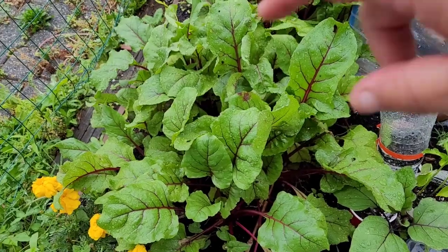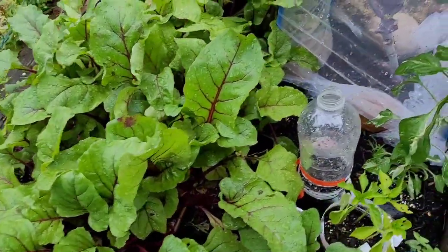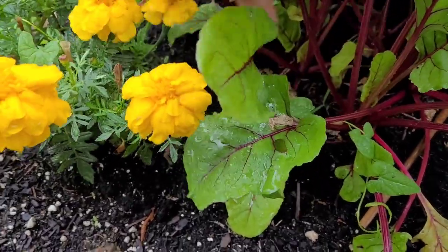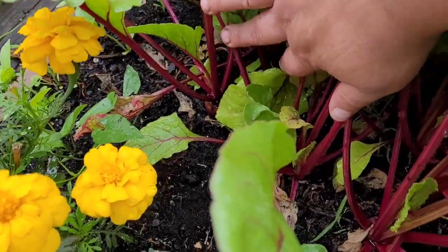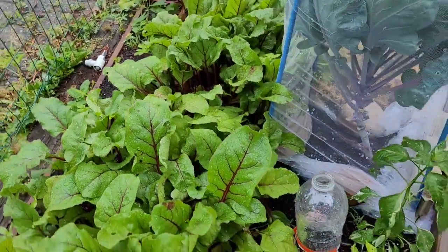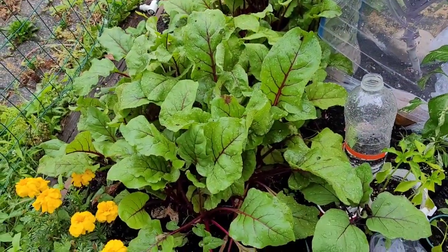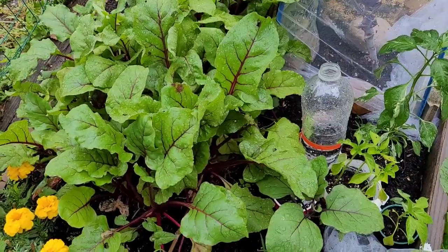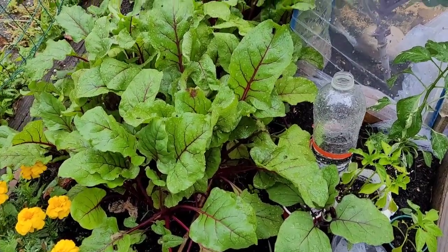I harvested a few of the beets and I'm looking forward to harvesting more — they were delicious. I'll show you a photo of me holding them. They haven't grown very big, probably because they're all planted close together, and because it's cool I'm going to give them at least one more week to grow and hopefully we'll get some really good beets out of it.